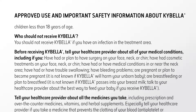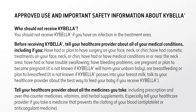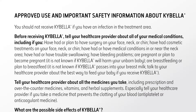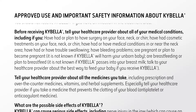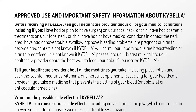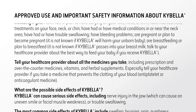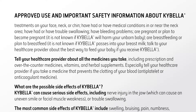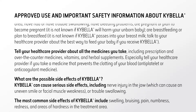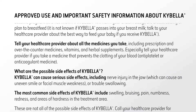You should not receive Kybella if you have an infection in the treatment area. Before receiving Kybella, tell your health care provider about all of your medical conditions, including if you have had or plan to have surgery on your face, neck, or chin; have had cosmetic treatments on your face, neck, or chin; have had or have medical conditions in or near the neck area; have had or have trouble swallowing; have bleeding problems; are pregnant or plan to become pregnant — it is not known if Kybella will harm your unborn baby; are breastfeeding or plan to breastfeed — it is not known if Kybella passes into your breast milk. Talk to your health care provider about the best way to feed your baby if you receive Kybella.